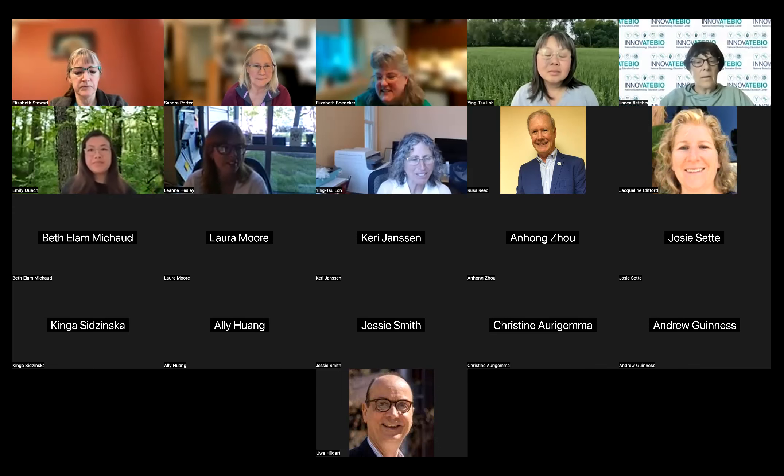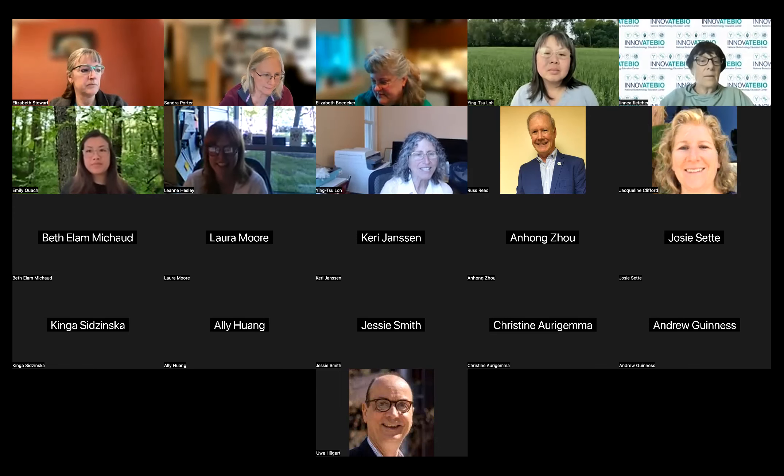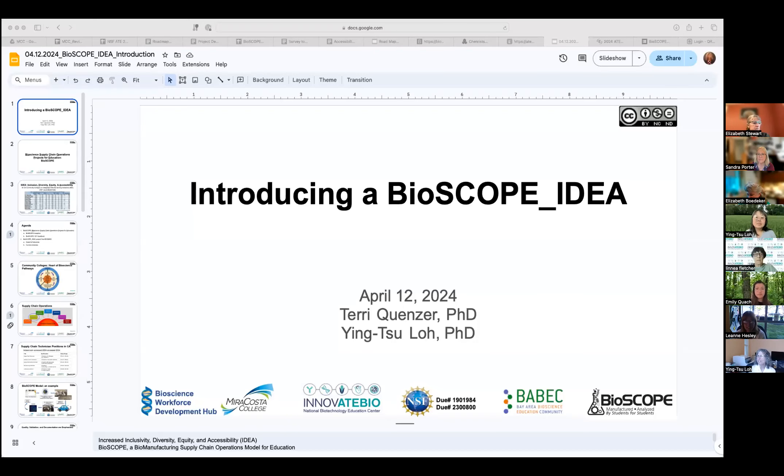Thank you for coming. I'm going to go ahead and share my screen with the slides. Can everybody see that? I'm going to put that in the slideshow. Hopefully, can you still see it? Okay, perfect.